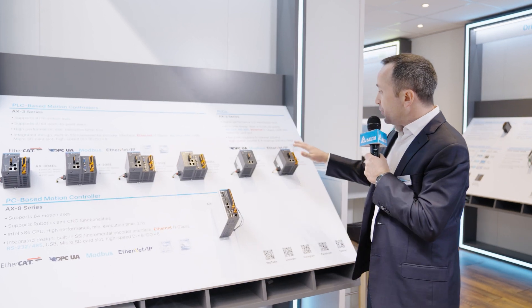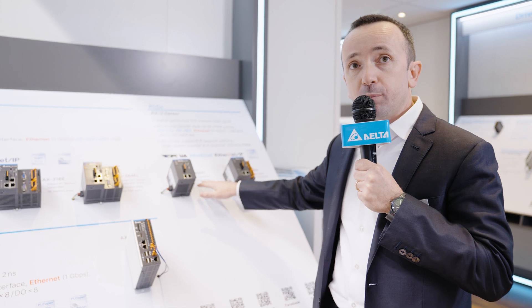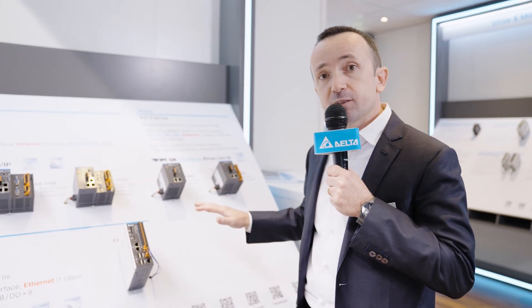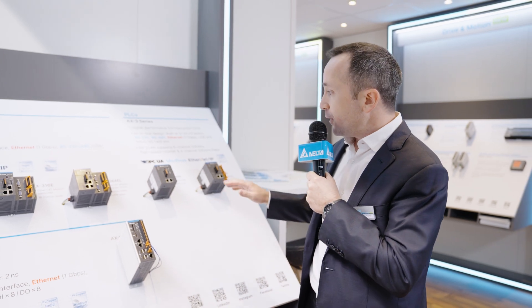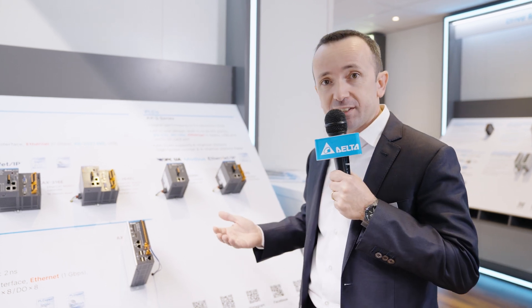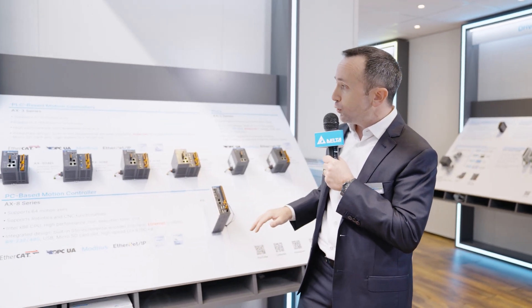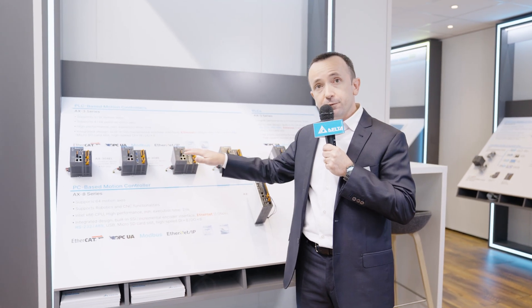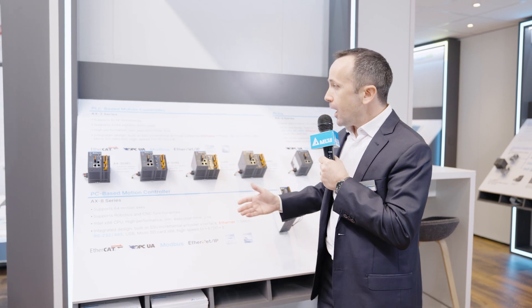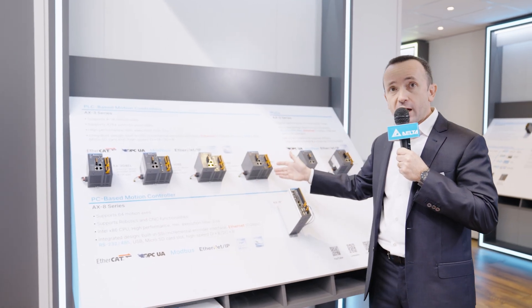The AX3 PLCs, whose difference is just the availability of the built-in IOs, are the first Delta PLCs based on Codesys, and offer a higher program capacity and execution speed compared to the other Delta PLC series. While the AX3 motion controllers all have an EtherCAT interface but different motion controller capabilities — up to 4, 8, 16 and 64 axes respectively.